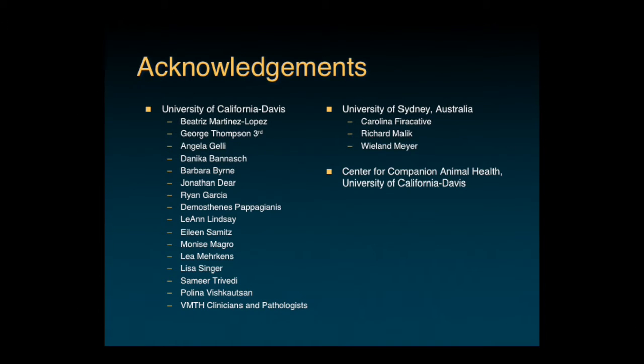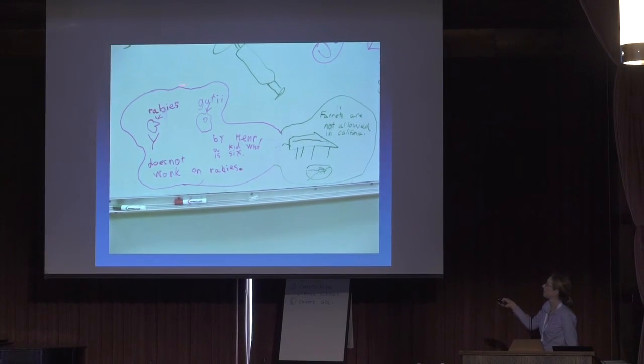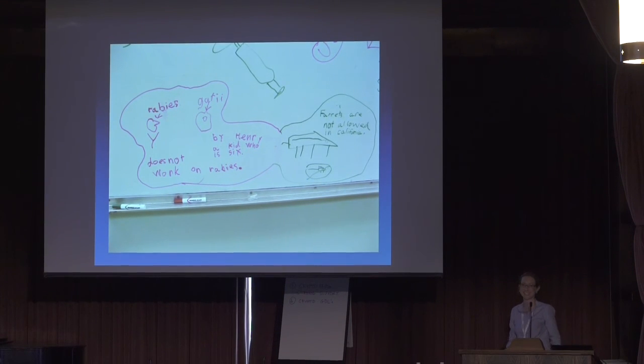All of this work has been done with the help of many people: Beatriz Martinez-Lopez, George Thompson, Angie Jalley, and lots of other people at UC Davis, as well as the team at University of Sydney. Our work has been supported by the Center for Companion Animal Health at UC Davis. My son Henry drew a picture of Cryptococcus gattii when he was six, which I thought was very cool. Thanks very much—I really appreciate the opportunity to come talk to you about this.